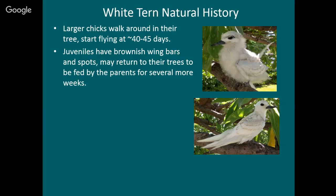As the chicks grow, they actually start to wander around in their tree — they'll probably get bored and walk around. This chick is probably just about ready to fly. They can start flying when they're 40 to 45 days old, with some variation. After they can fly we call them juveniles. You can recognize them by the brownish spots on the wings and on the back. They may fly around for several more weeks still getting fed by their parents, probably going back to the same tree where they hatched but also flying around over a wider area.